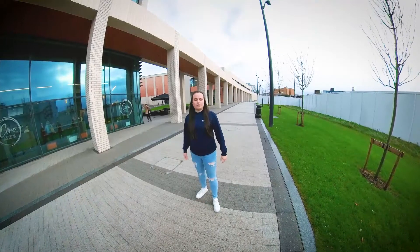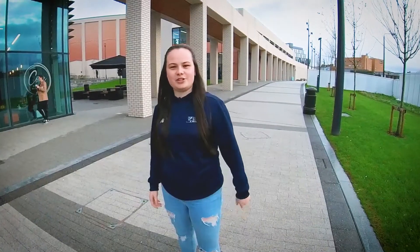And that's the School of Sport and Exercise Sciences. We hope to see you here soon. See ya!